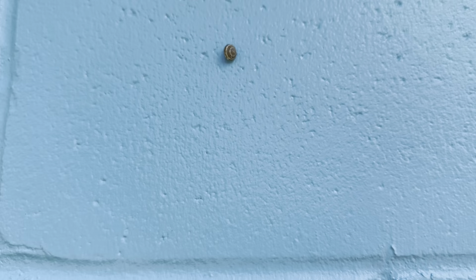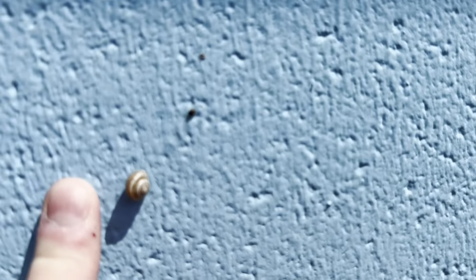Well, here's something I wasn't expecting — maybe little snails going up the wall. On this particular wall there's probably like a dozen little tiny ones, as you can see.